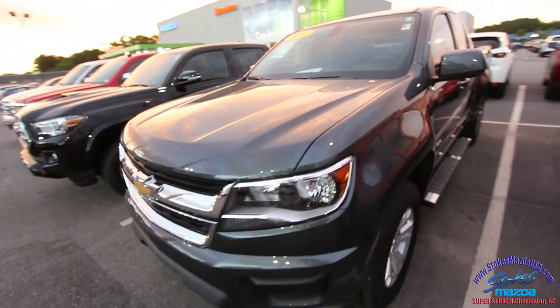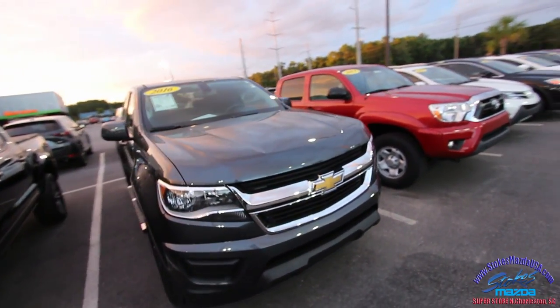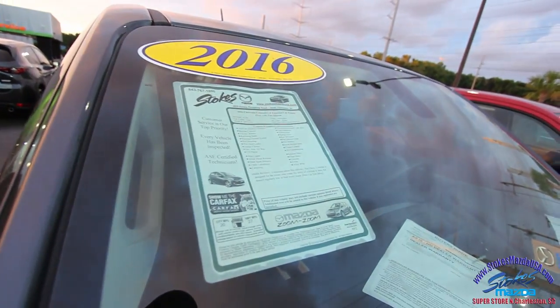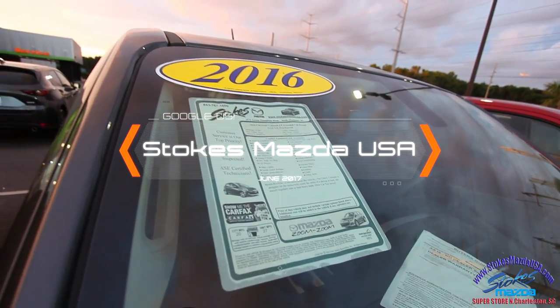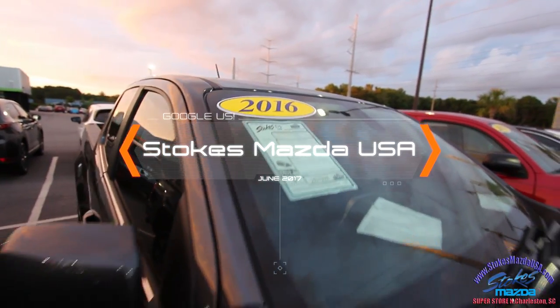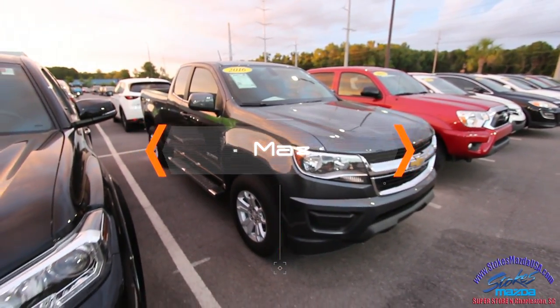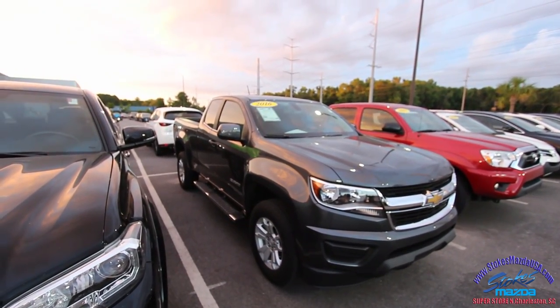If you're looking for a pre-owned Colorado, come on down to Stokes Mazda today and take a test drive. Before we go, let's check the mileage — this is an LT extended cab pickup with a 2.5-liter fuel-injected engine and only 4,182 miles on it, so it's practically brand new. Come on down to see us, and for pricing information head over to StokesMAzdaUSA.com.